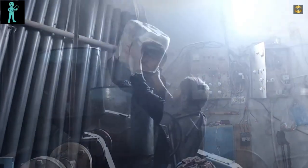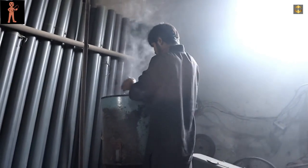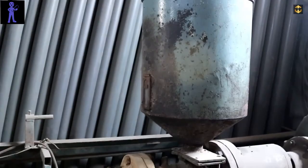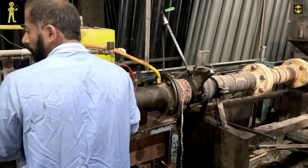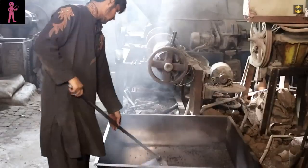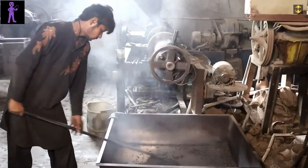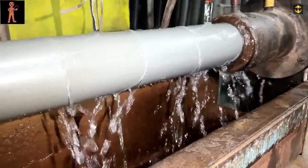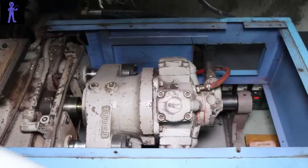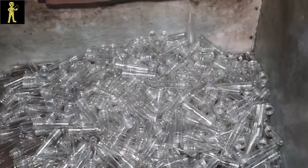With the impurities removed, the purified plastic flakes are ready for the most transformative step of all: melting. The plastic flakes are fed into high-temperature industrial furnaces, where they are subjected to intense heat until they reach a molten state. This molten plastic can then be used to create pallets or molded and shaped directly into a wide range of new products, from bottles and containers to clothing fibers and construction materials.